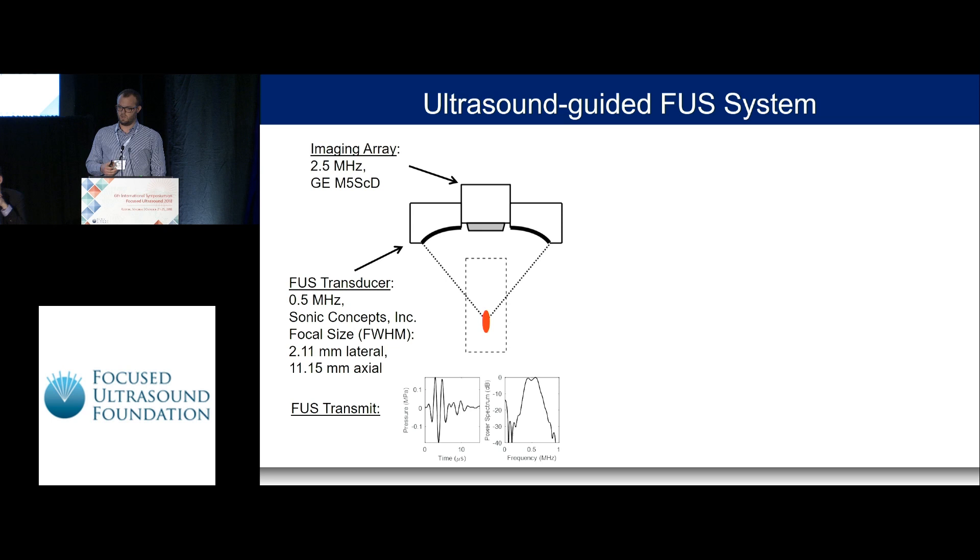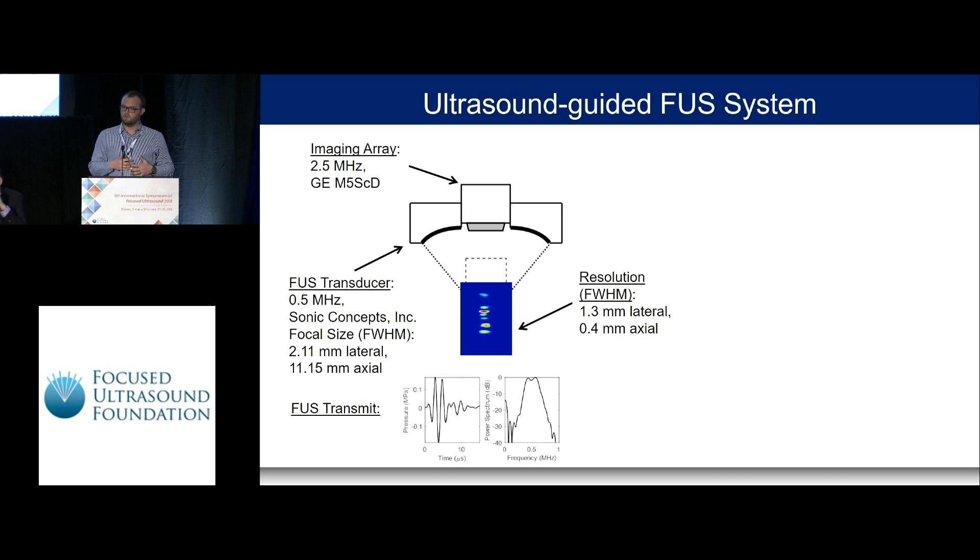The imaging array we used was a GE probe at 2.5 MHz, and the focused ultrasound transducer operates at 0.5 MHz from Sonic Concepts, with a focal size of roughly 1 cm axially and a couple millimeters laterally. We used short pulses of focused ultrasound — only a few cycles. The imaging array operates in a passive mode: the focused ultrasound pulses interrogate the bubbles in the beam path, and the imaging array receives those emissions to beamform where the bubbles are located. Imaging a microbubble bath, we can localize individual microbubbles in the focal area, achieving resolution of about 1.3 mm laterally and 0.4 mm axially.